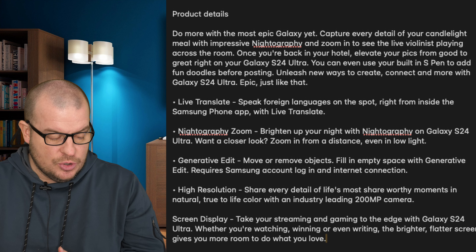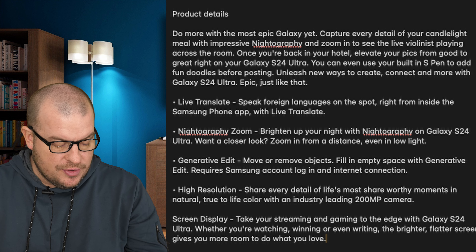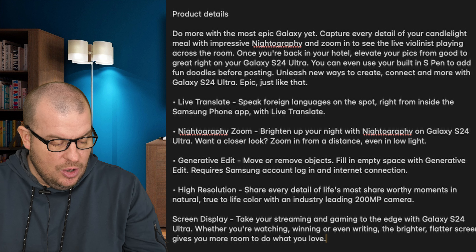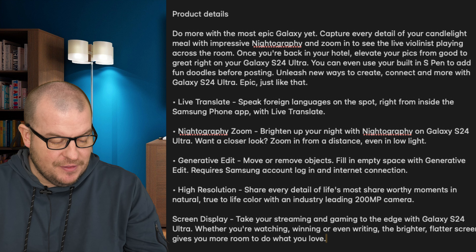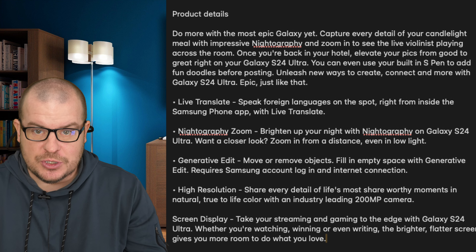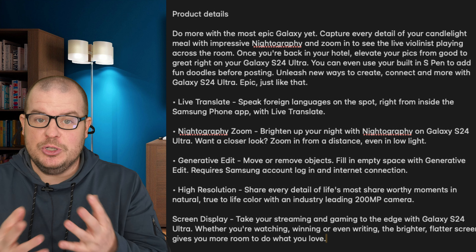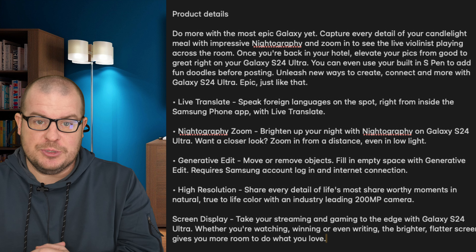Screen Display: take your streaming and gaming to the edge with the S24 Ultra. Whether you're watching, winning, or even writing, the brighter, flatter screen gives you more room to do what you love. So you see it right there — flatter display. They're saying it's going to give you more room rather than having that curved display.